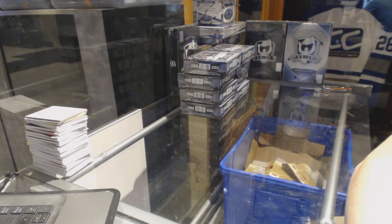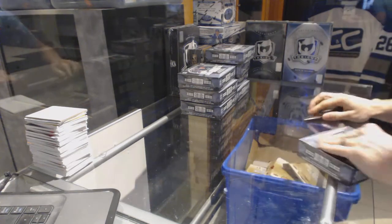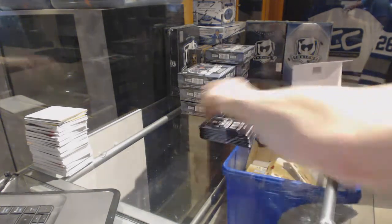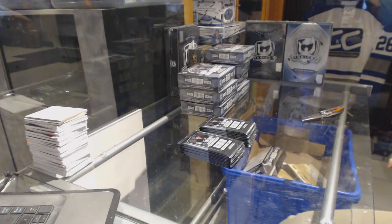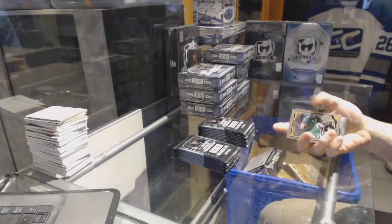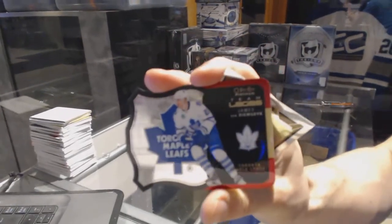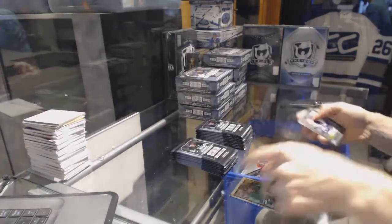Alright, here we go — CNC grouper number 6707-1516, OPG Platinum 8-box half case break. As per usual with the platinum half cases, not gonna show any of the rainbows or retros, just because you've seen a billion of them. Team logos die cut for the Toronto Maple Leafs, James Van Riemsdyk, and a marquee rookie.